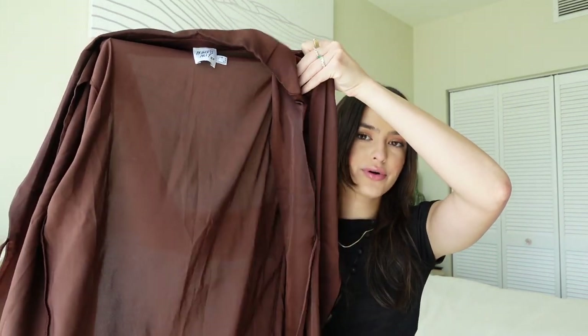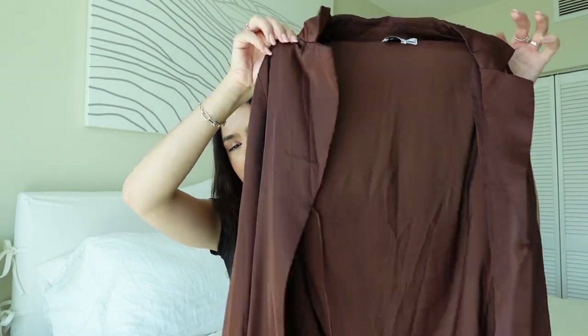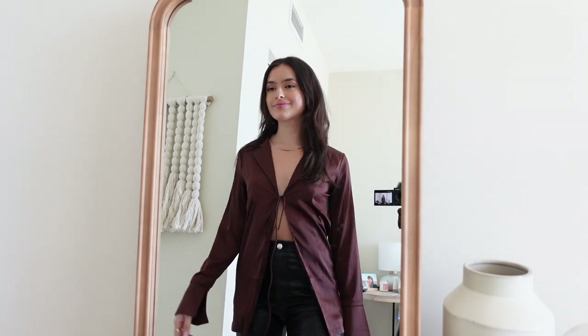Lastly, I already wore this top — it's this brown silk tied blouse that just ties right in the center. I got so many compliments wearing it. It feels a little scandalous but not too much — I went to a WeWork in it, so it's still kind of professional. I wouldn't wear it to an interview, but it's cute and I really like it.